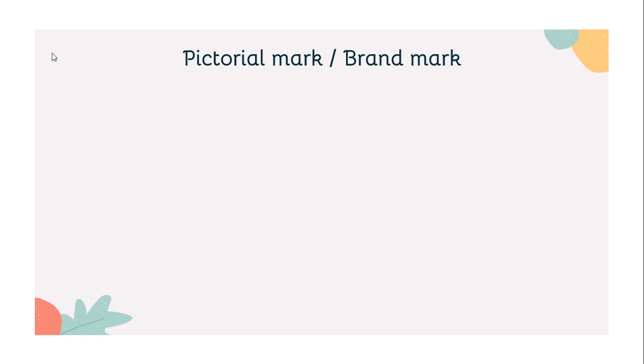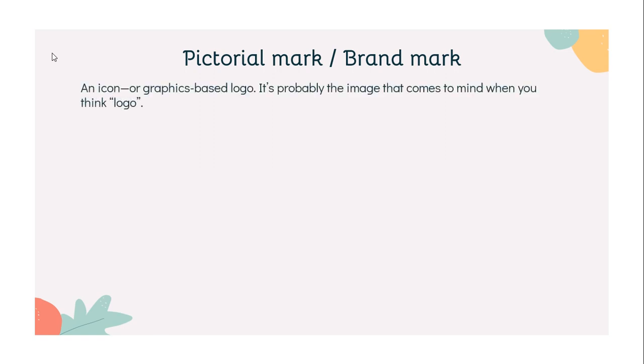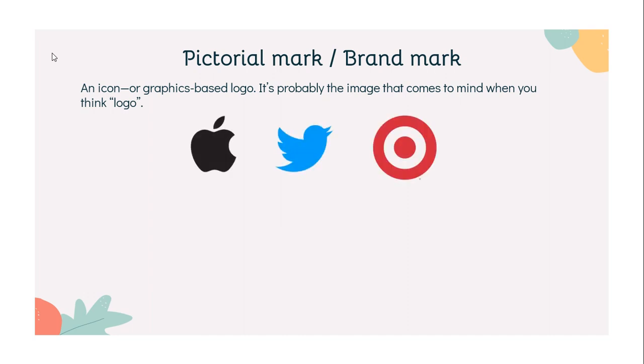The next type we have is the pictorial mark. A pictorial mark, sometimes called a brand mark or logo symbol, is an icon or graphic-based logo — it's probably the image that comes to mind when you think 'logo.' The iconic Apple logo, the Twitter bird, and the Target bullseye: each of these company logos is so emblematic, and each brand so established, that the mark alone is instantly recognizable.